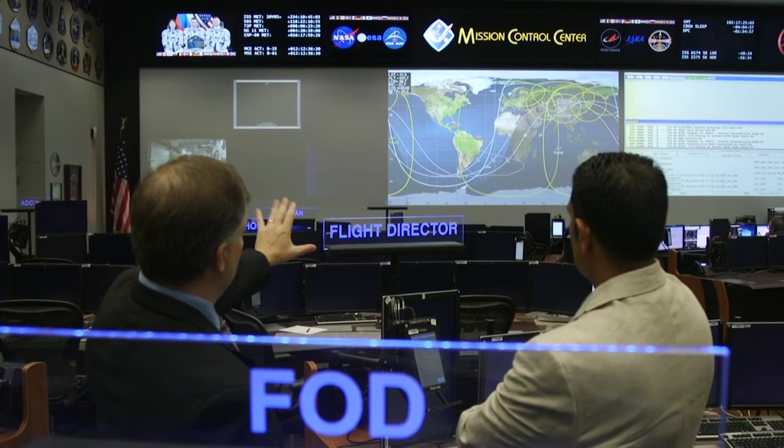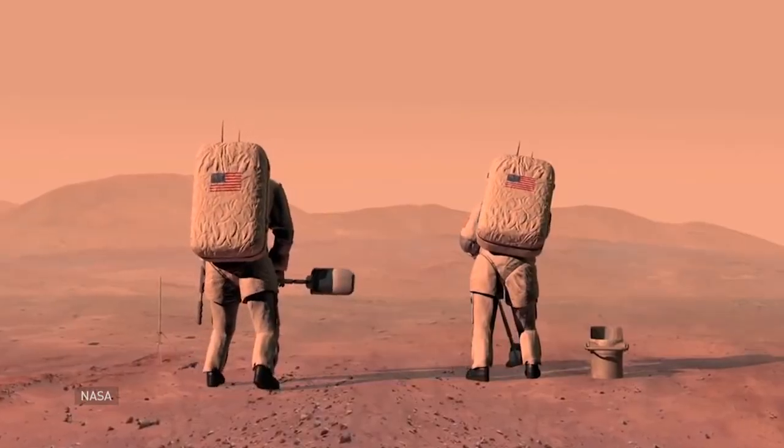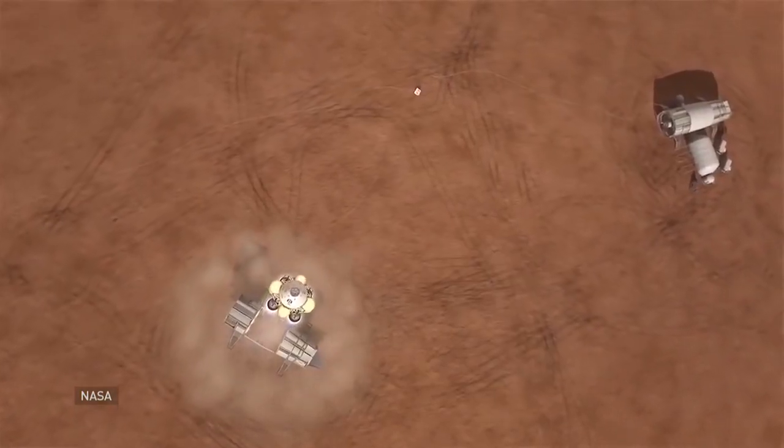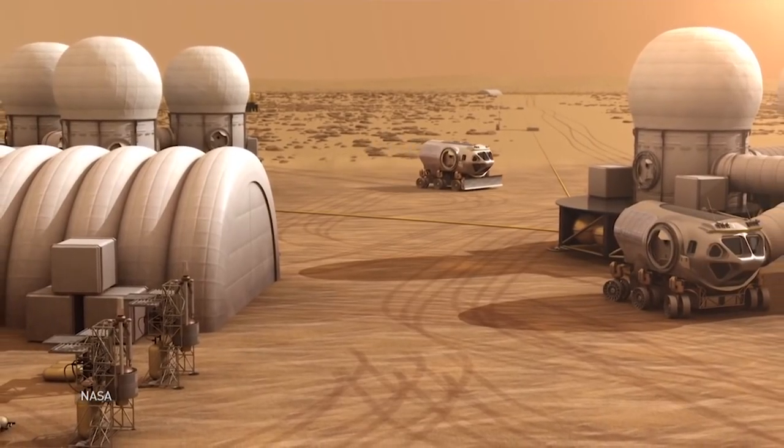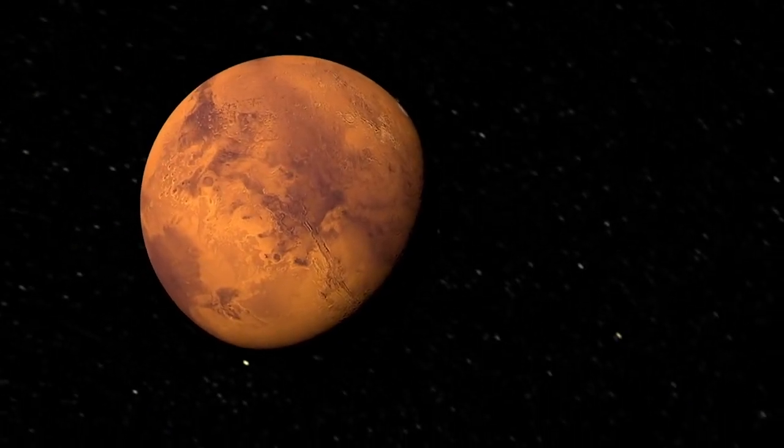NASA Flight Director Jeff Radigan says the agency is well positioned to eventually send astronauts to the Red Planet. Where I see us in 20 years is taking that first trip to Mars. Where I see us in 40 years is doing the same thing around Mars that we're doing around the moon today — having that permanent presence, having those folks there for a year or more, and just continuing out into the solar system.